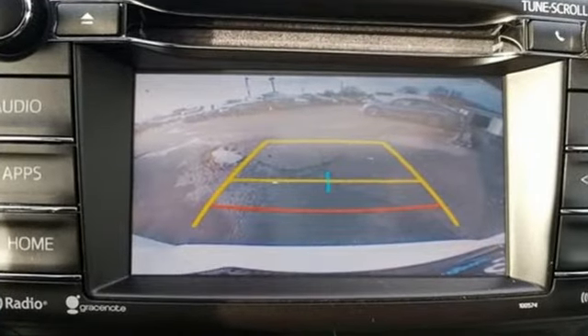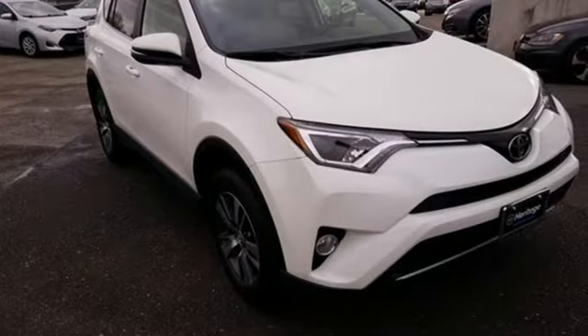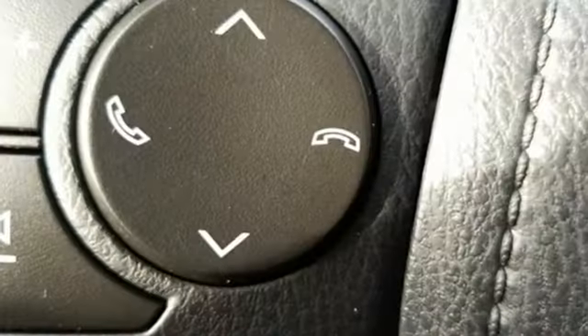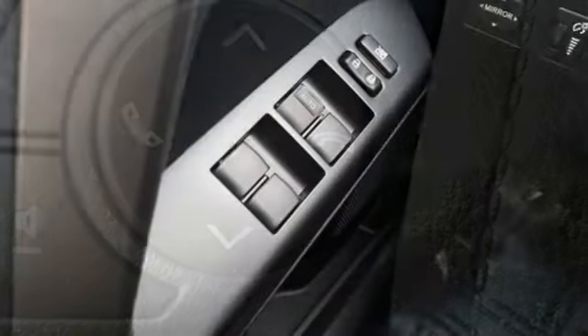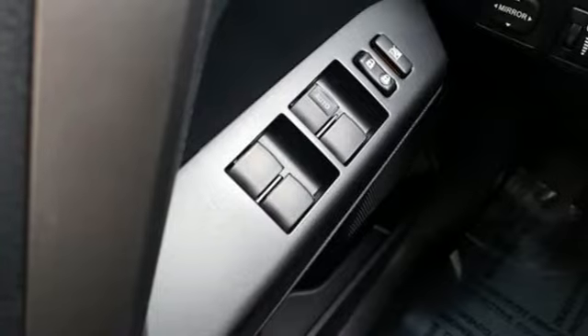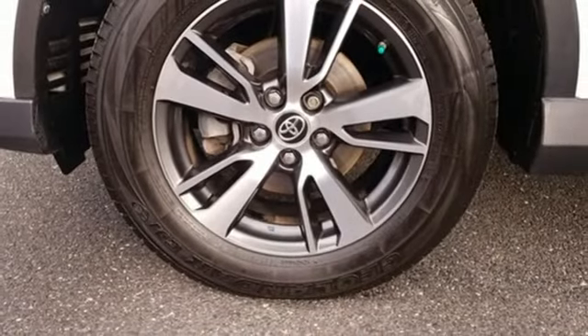Bluetooth wireless audio streaming, power heated mirrors, dual zone climate control, leather steering wheel, in-line 4-cylinder engine, express open and closed sliding and tilting sunroof, electronic shift on the fly, and automatic transmission.